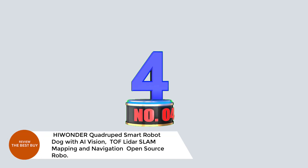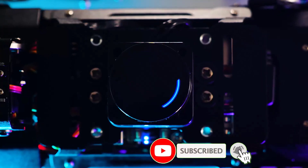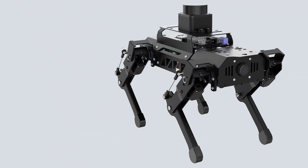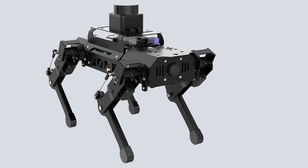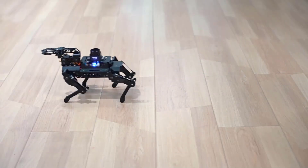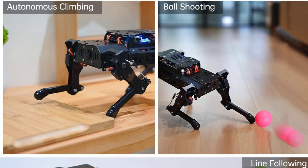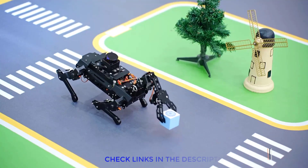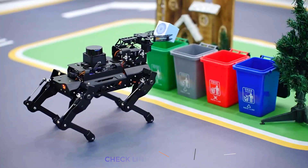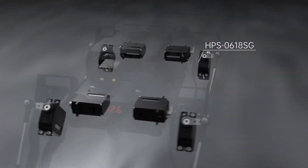Number 4. HiWonder Quadruped Smart Robot Dog with AI Vision, ToF LiDAR SLAM Mapping and Navigation, Open Source. Meet the HiWonder PuppyPi Pro, a cutting-edge quadruped smart robot dog powered by Raspberry Pi 5 and compatible with ROS1 and ROS2. Built for serious robotics enthusiasts, PuppyPi features eight high-torque stainless steel servos, real-time IMU posture sensing, and AI vision via a wide-angle HD camera for advanced tasks like object tracking, face detection, and obstacle avoidance. Control it via the WonderPi app, PC software, or wireless PS2 handle, and enjoy real-time FPV streaming. PuppyPi supports custom gait planning using inverse kinematics, with source code included for full customization.